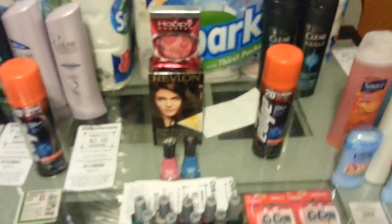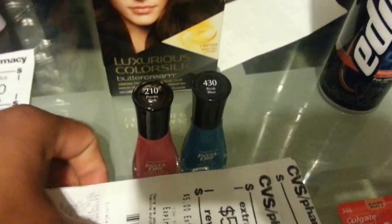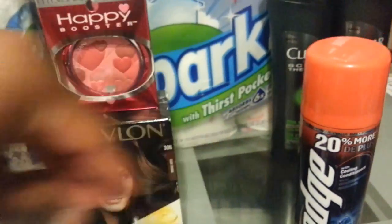Then I did a third transaction with my other card. I did the same thing — the Revlon, the Physician Formula, and the Sally Hansen. I got back all those ECBs — $14 total. I had a force print again for the Revlon. And I did the Edge again — here's the $2 ECB for the Edge.